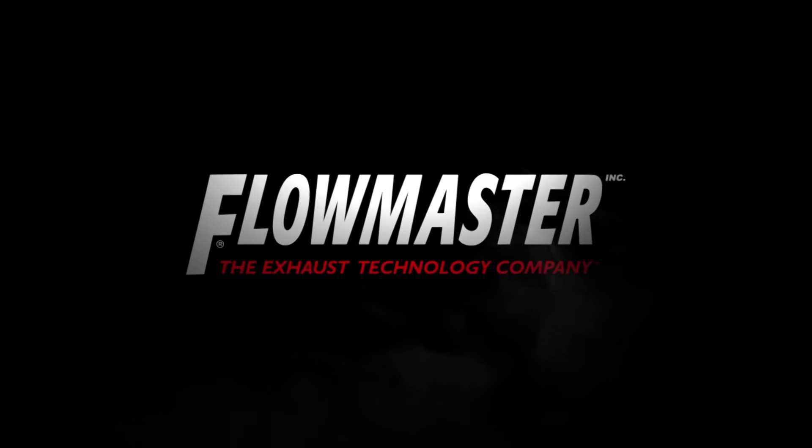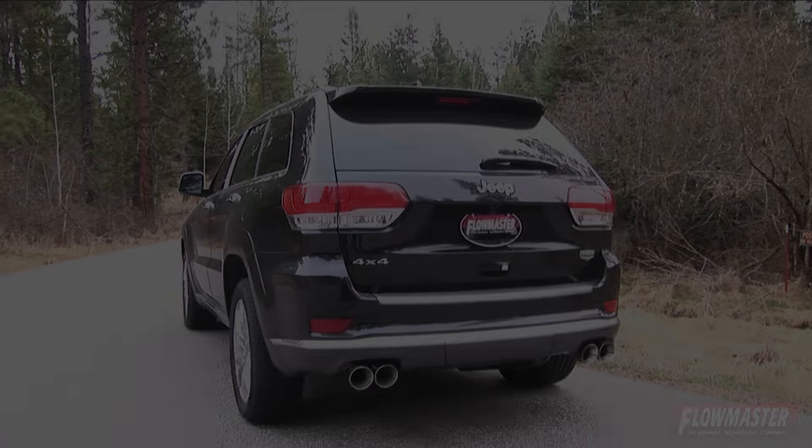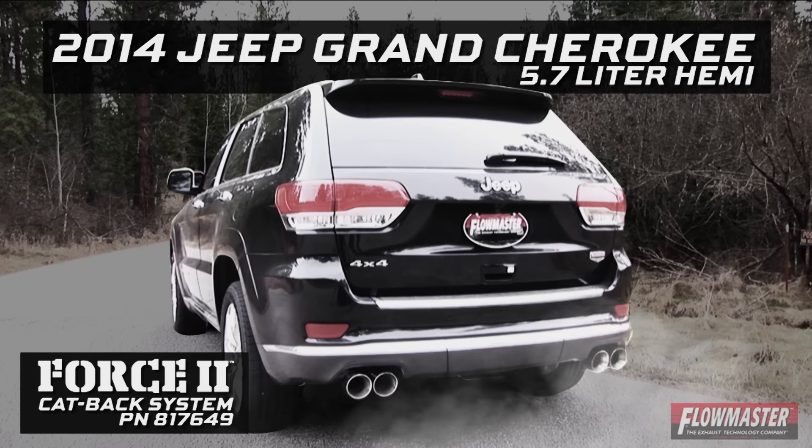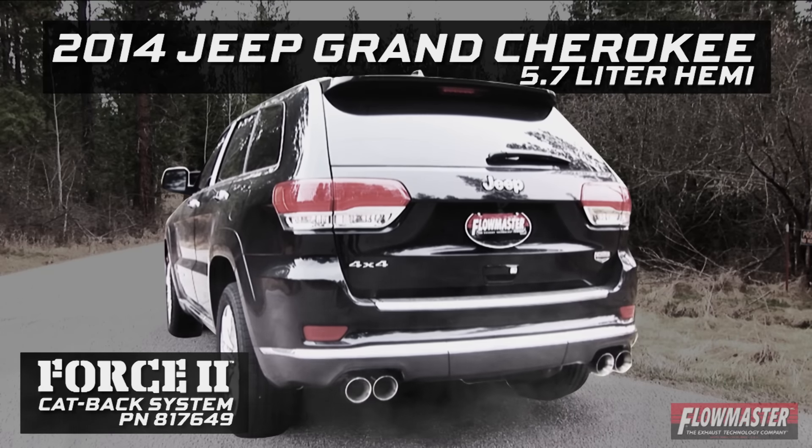Flowmaster, the industry leader in exhaust technology, introduces the new Force 2 cat-back system for the 2014 Jeep Grand Cherokee with a 5.7-liter Hemi engine.